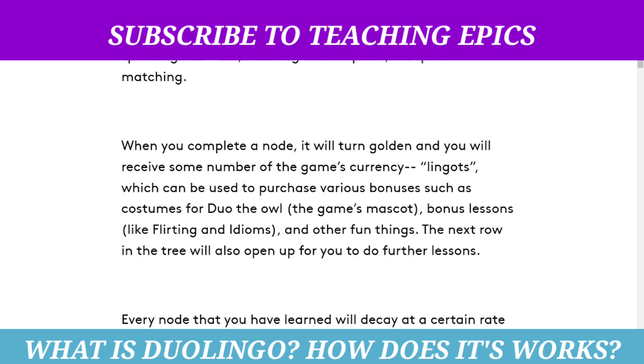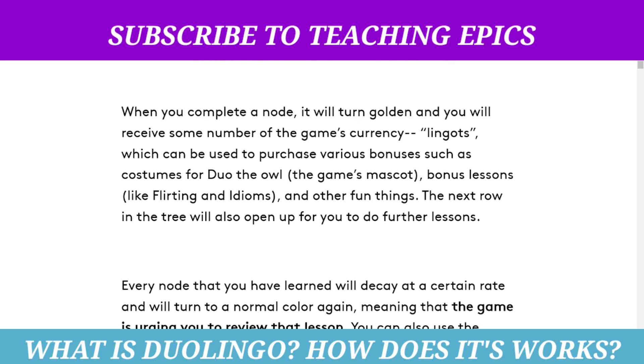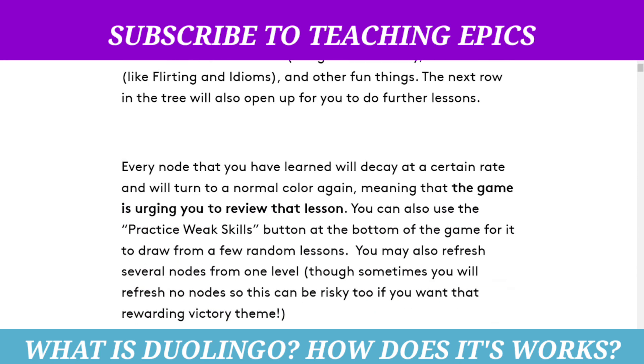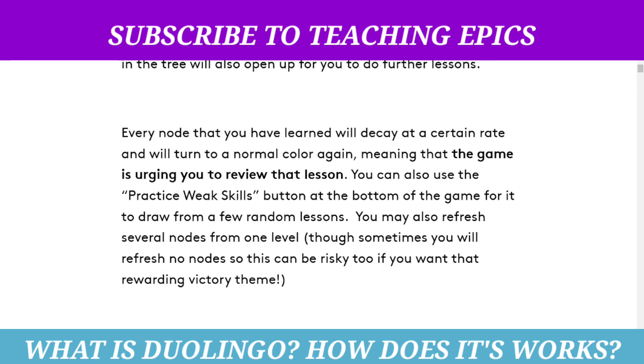That currency can be used to purchase various bonuses, such as costumes for the Duolingo owl, bonus lessons like flirting, and other fun items. The next row in the tree will also open up for further lessons. Every node that you have learned will decay at a certain rate and will turn to a normal color again, meaning the game is urging you to review that lesson.